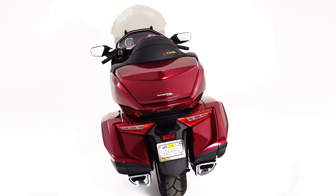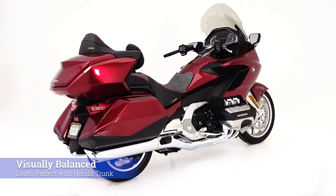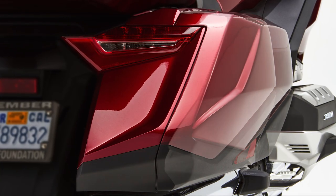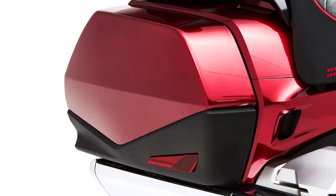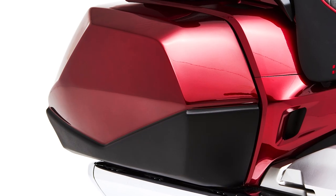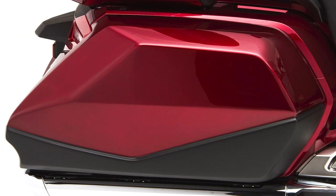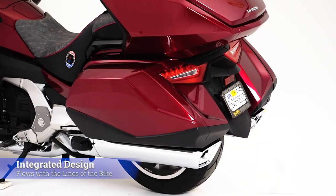As you can see, it makes for a very nice look on the bike and actually makes the back of the bike appear more visually balanced with the Honda trunk. The Corbin team has integrated the design geometry of the Goldwing to keep the bags flowing with the natural lines on the bike.